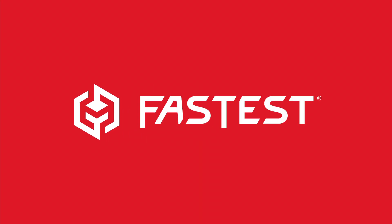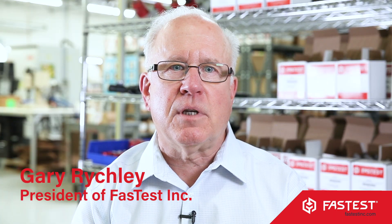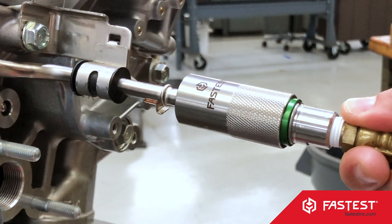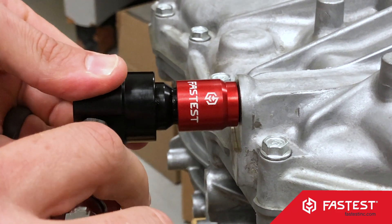Since our inception 35 years ago, Fast Test has stood the test of time. Our name says a lot about what we bring to the customer: high performance, intuitive sealing and connection technologies to improve our customers' process.